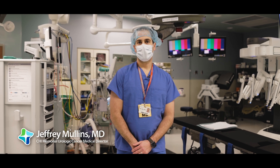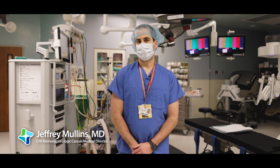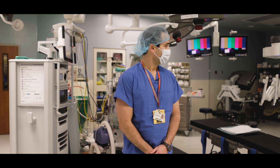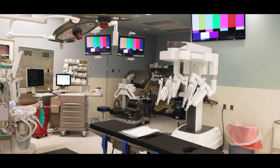My name is Jeff Mullins and I'm a urologist at CHI Memorial who focuses on urologic oncology and reconstruction. A lot of our procedures are done with the aid of robotic technology as you see here in the corner. This is our new XI DaVinci robot.